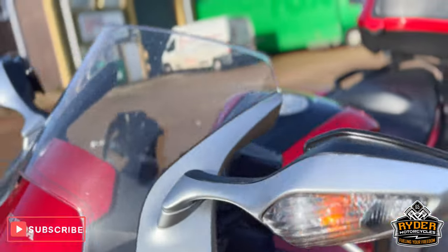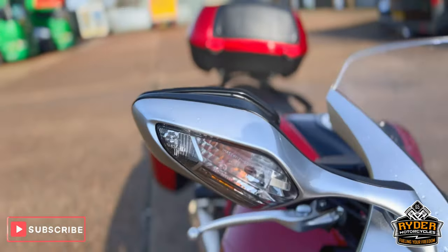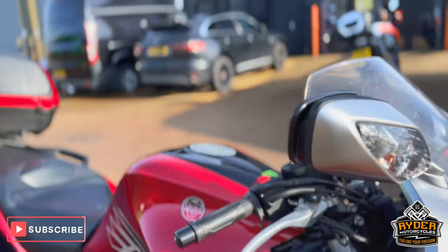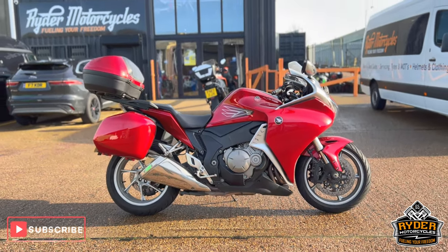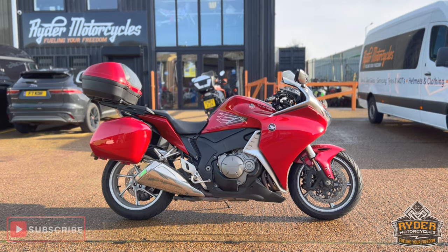Overall, really nice condition on both sides — a really nice example. If you would like to know any more about the bike, or would like to come and view the bike, it's at Rider Motorcycles, Castle Road City.